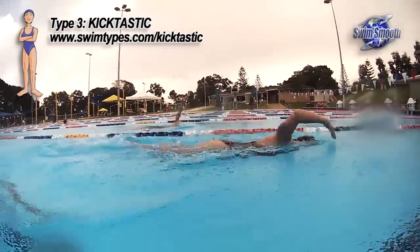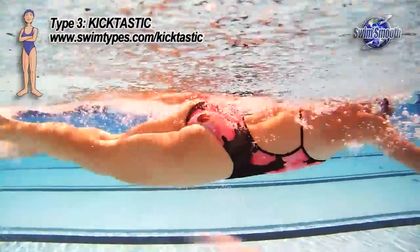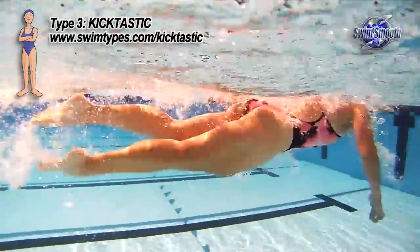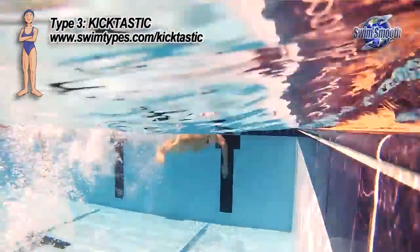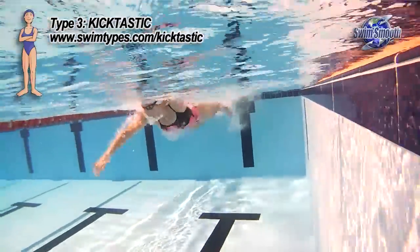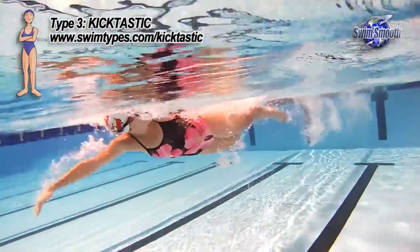As you work on your swimming and improve it, moving more from lower body to upper body propulsion, you should feel the oxygen demand drop away for the same swimming speed. It may feel strange at first to be using your upper body, but that's okay — go with it, get used to the sensation, develop your aerobic fitness in your upper body, and you'll soon be swimming much more smoothly and effectively.